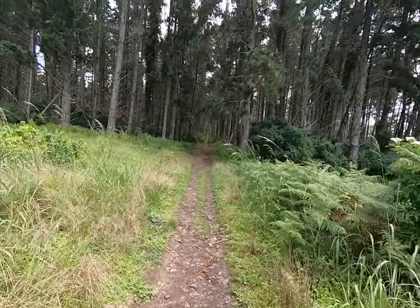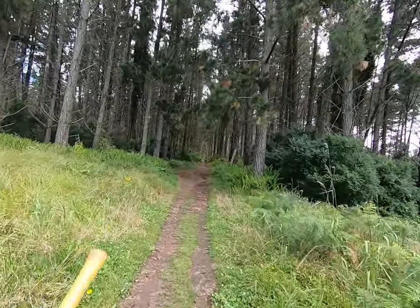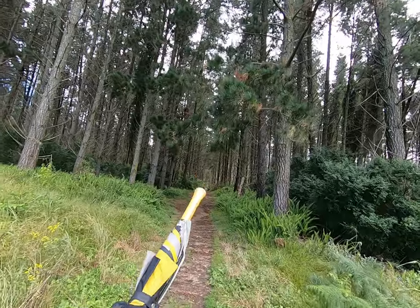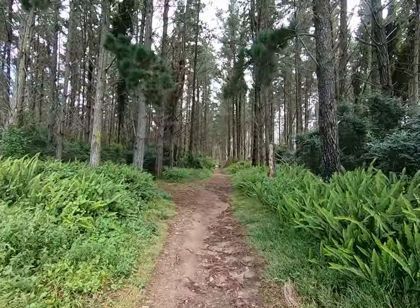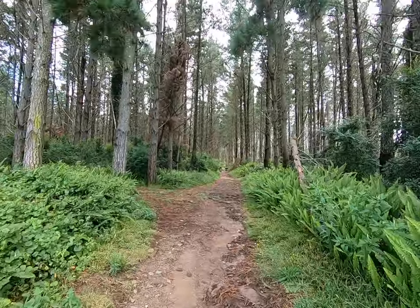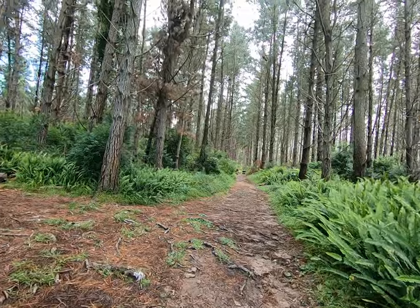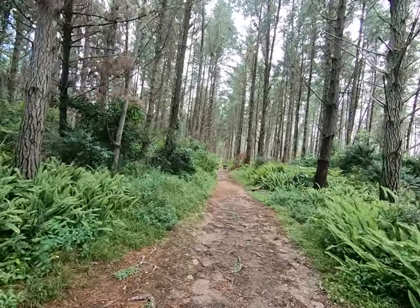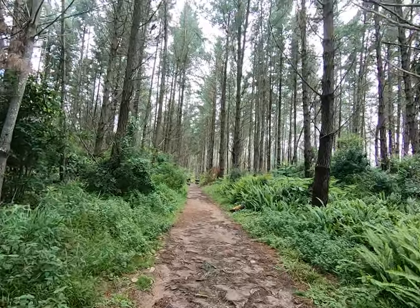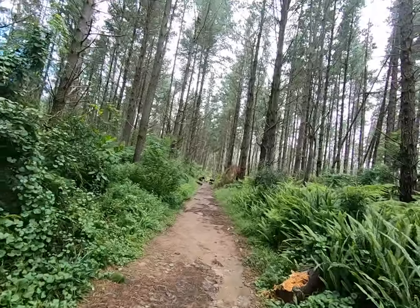At the top of this straight bit we take a left, and then immediately the next right up the hill on the link to the top contour. At the top contour we take a right and go to the first bend, and we turn around and come back home. That's how I usually do it. It takes about half an hour there and back again.